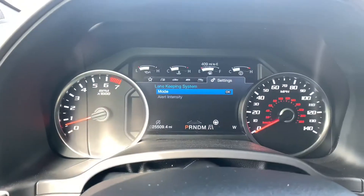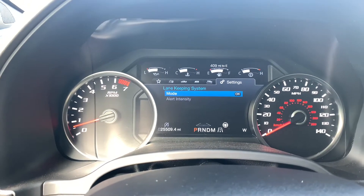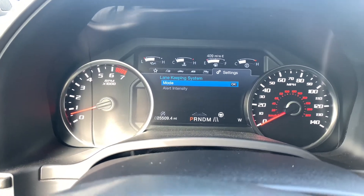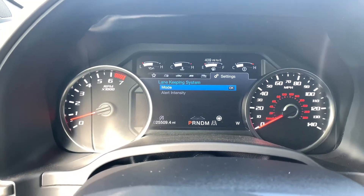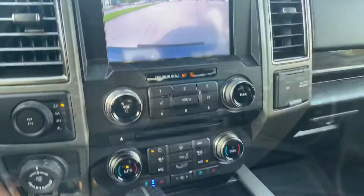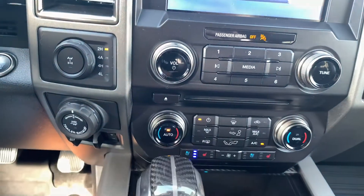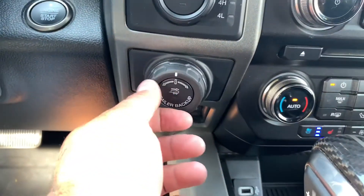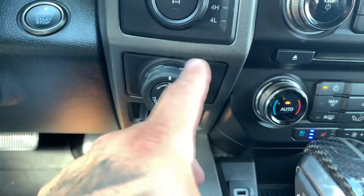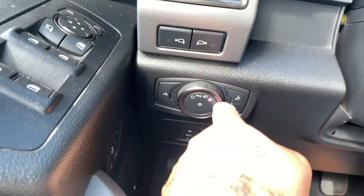The gauge cluster on this compared to mine is a lot nicer with so many more options than the 2012 model. In 2018 and 2019 they upped their game and made everything a lot nicer to keep up with the times. You have your radio, heated and cooled seats, all your AC controls which are really nicely laid out, your trailer backup assist, four-wheel drive controls, and your headlight controls.